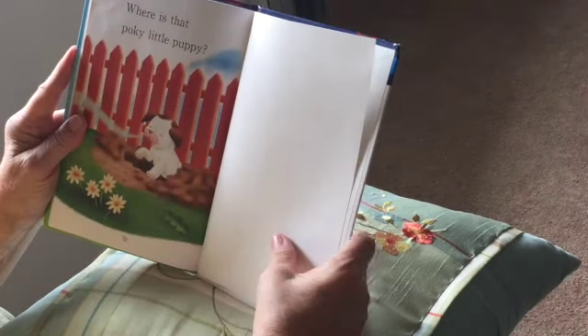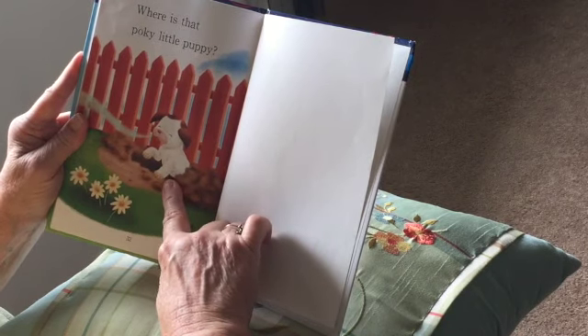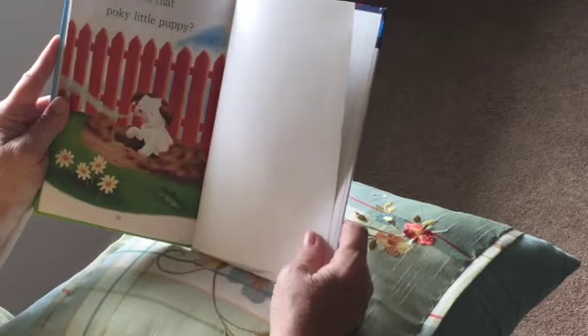Where is that poky little puppy? See, he's just now coming through the fence. He's a little slower than the other puppies, but I bet he has his own bowl of strawberry shortcake.